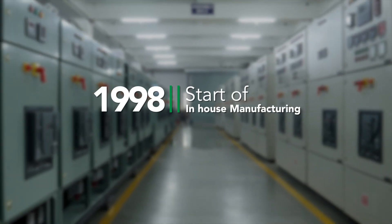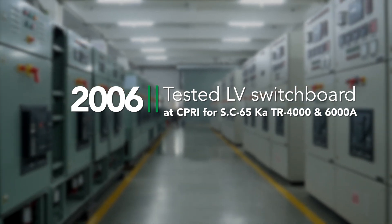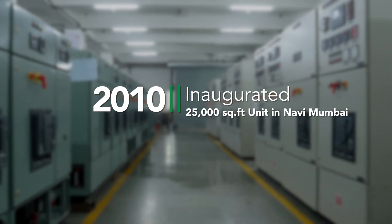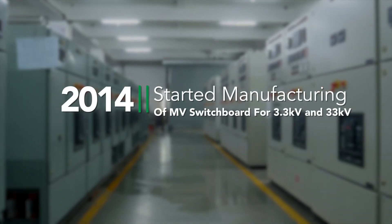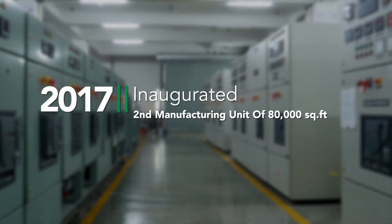We have progressed from being a leading LT switchboard manufacturer to a one-stop solution partner offering a complete basket of totally type-tested LT panels, MV panels, OEM design panels, RMUs and sandwich bus ducts.